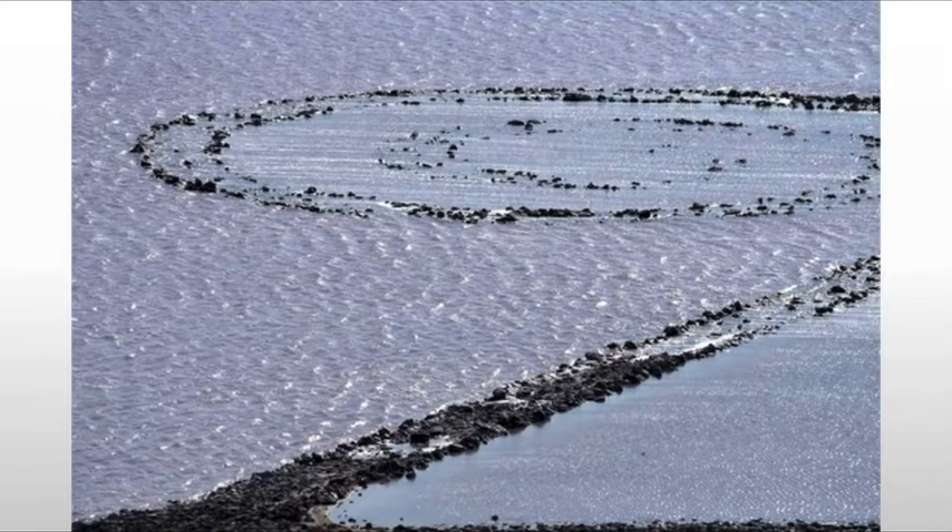The Spiral Jetty is an ephemeral art — it comes and goes. The Great Salt Lake changes level, just like so many other lakes, and so this piece has appeared and disappeared numerous times. It's never really clear whether it will appear again, and yet no one should be out there trying to save it, because Smithson didn't intend for it to be saved.